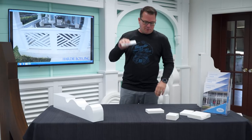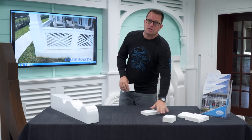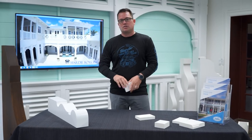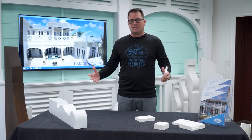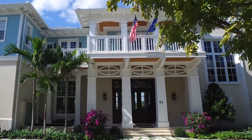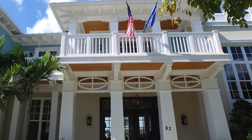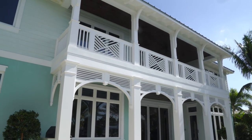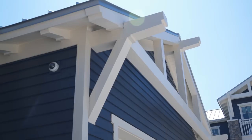It comes in half inch, three quarter inch, one inch, one and a quarter, one and a half. There are so many different sizes and sheet varieties, and that is what gives us the opportunity to create all this jewelry for your home in such a vast array of products.